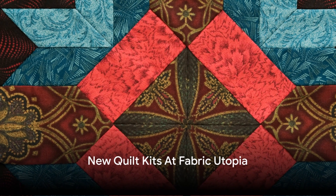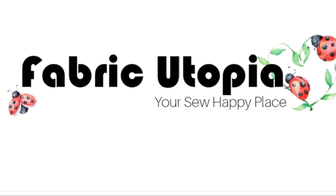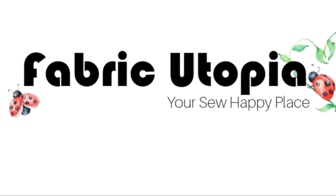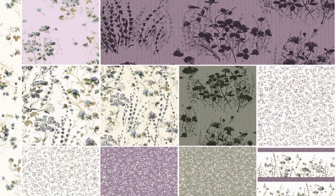Welcome to Fabric Utopia, where every fabric tells a story and sales occur every weekend. Today, we're delving into the Wilmington Prince Au Naturel collection, a celebration of nature's serene beauty brought to your creative endeavors.